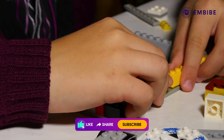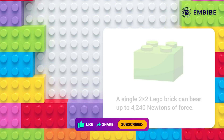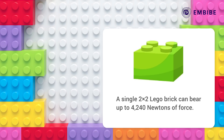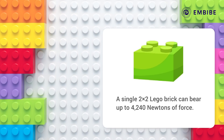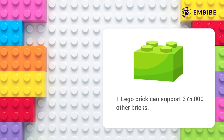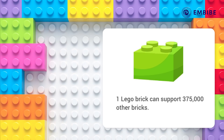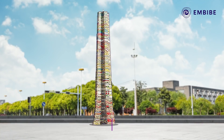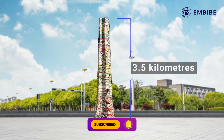One of the reasons these tiny blocks are so popular is that they are practically indestructible. As a matter of fact, a single 2x2 Lego brick can bear up to 4,240 Newtons of force before it starts to deform. That means one Lego could theoretically hold a tower of 375,000 other bricks on top of it. Stack those bricks up and the Lego tower could reach 3.5 kilometers into the sky.